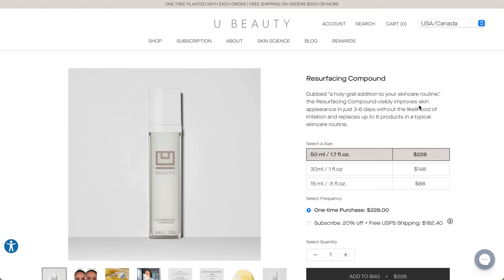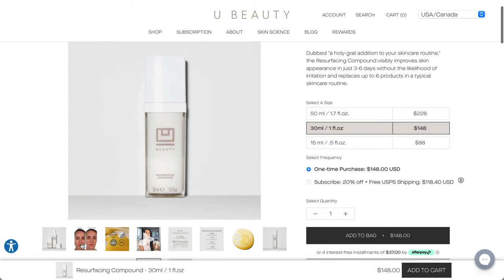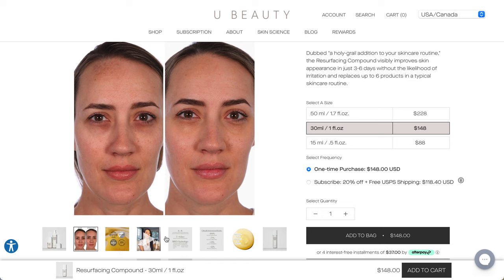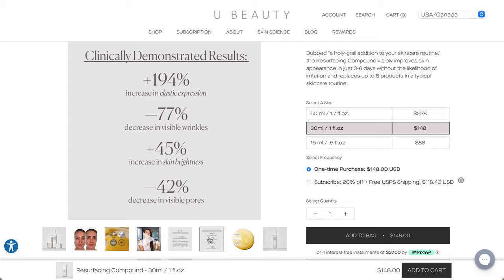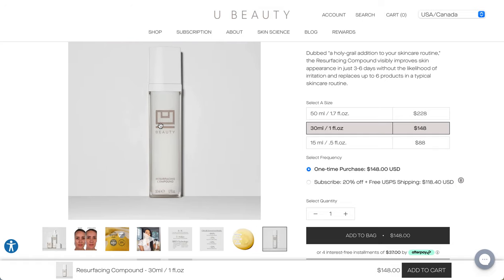Finally, this is the YouBeauty Resurfacing Compound that was in a previous box. If you do that gift subscription, you will receive a 30 ml or one fluid ounce container, which is what we received in our box in the past. It visibly improves skin appearance in just three to six days and replaces up to six products in a typical skincare routine. From the call I was on, you put it on right after your toner and it takes up all everything else - you don't need serums or vitamin C products - then you finish with a moisturizer. With this particular packaging, they made it so it doesn't introduce air into the product, so they did consider the packaging in terms of stability.